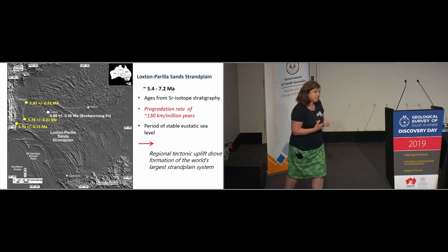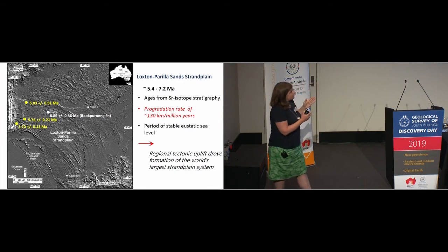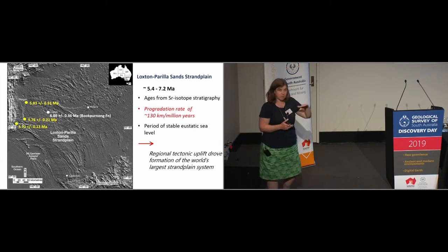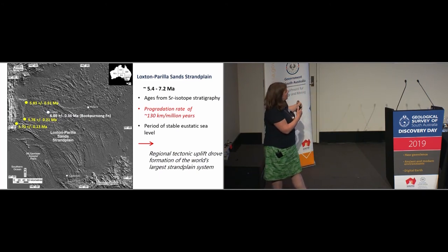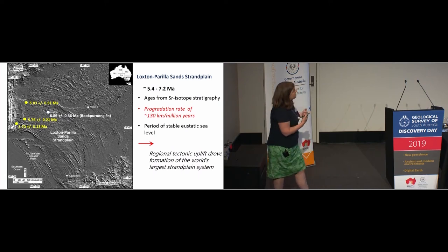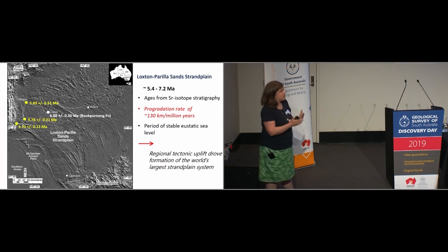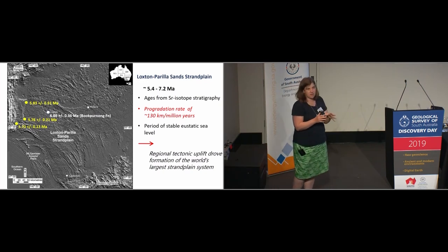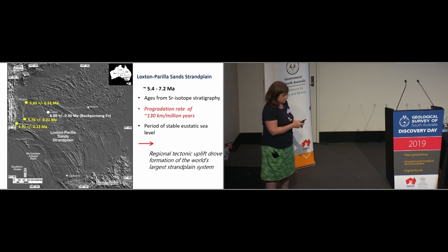These strand lines have attracted interest because they're quite striking features. People previously thought they were related to eustatic sea level fall with oscillations relating to ice sheet volumes in Antarctica. However, the new dates we've been able to get constrain this to an age range where eustatic sea level was pretty much stable. So there's no way we can explain this progressive regression of the shoreline sequence by a simple eustatic explanation. We've come to the conclusion that there's some regional tectonic uplift which has driven the formation of this strand plain sequence — almost certainly the world's largest strand plain system.